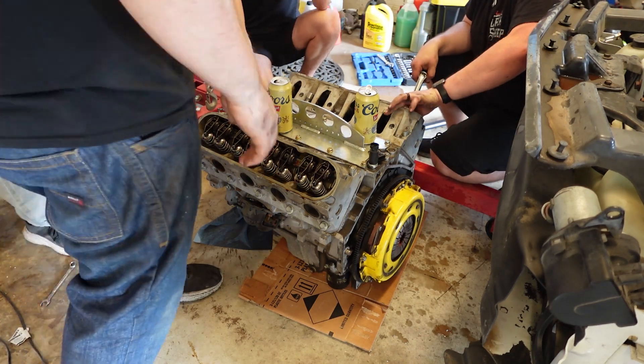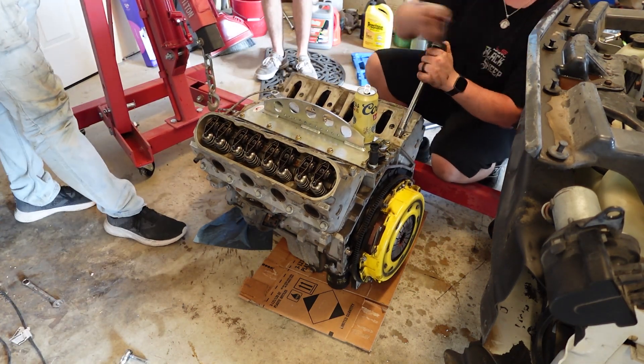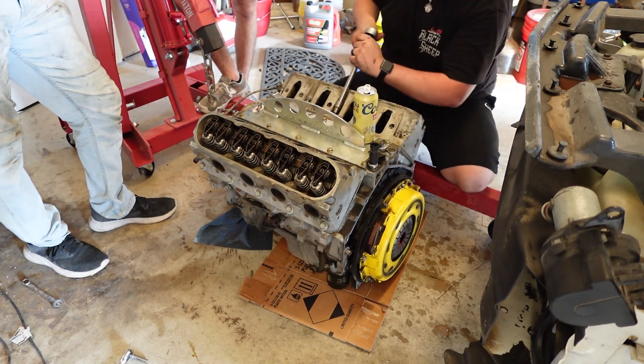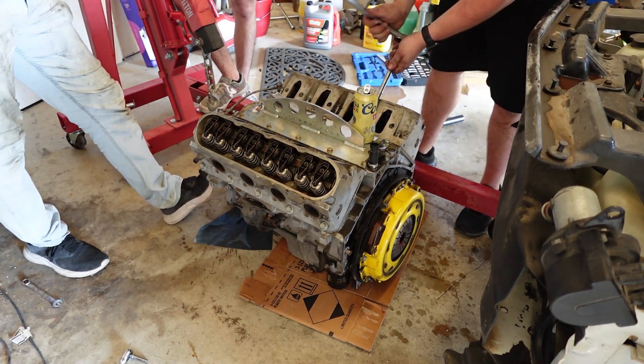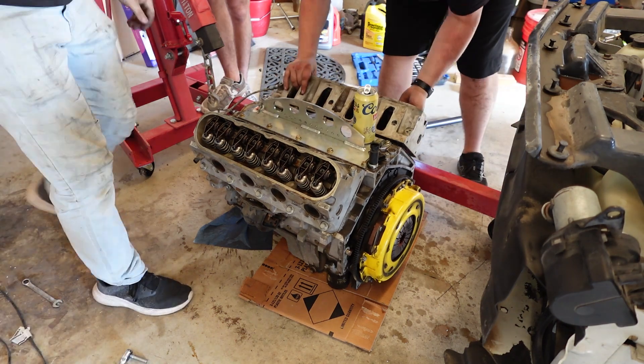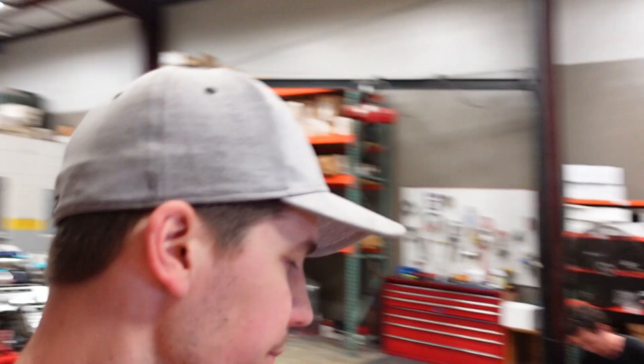We're back at the shop now with Ben's LS1 that was previously converted to a 383. We got the motor down.